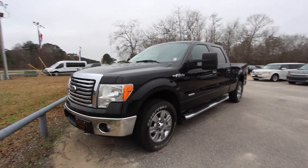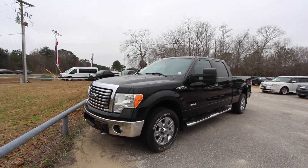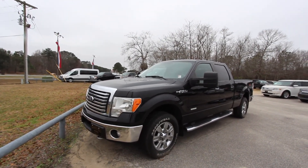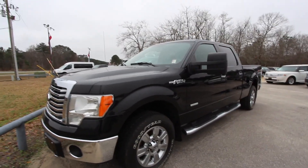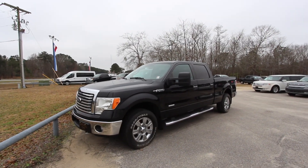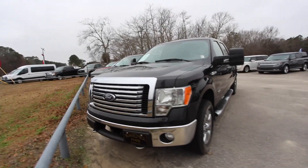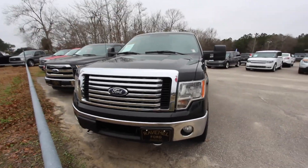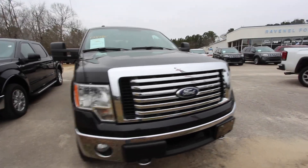What's up everybody, we're back at it again today at Ravenel Ford. We're gonna be taking a look at the 2012 Ford F-150 XLT crew cab 4x4. This thing is pretty loaded up. We're gonna see how it's looking today, the condition of this truck — if it's got any dents or scratches we'll point them out. We'll also let you know some of the features, the price, the mileage, all that good stuff. Let's go ahead and get started.